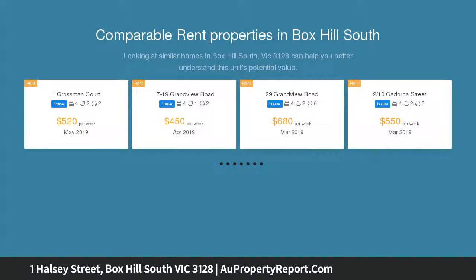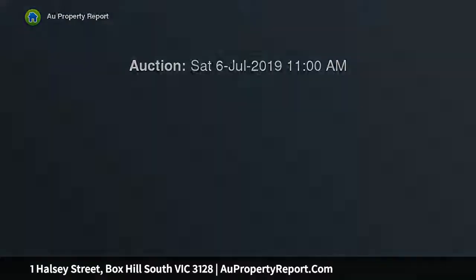First time offered for sale, this one owner original 8-room brick veneer home offering a very rare and limited opportunity for you to secure this exceptional piece of real estate in the heart of Box Hill South, within Box Hill South's most picturesque and quietest pockets, at number 1 Halsey.